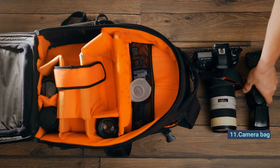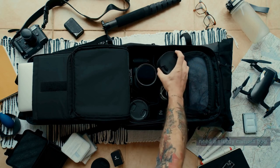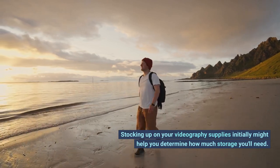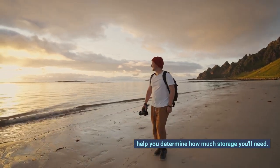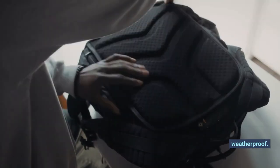Number 11: Camera Bag. To move your videography equipment between jobs, you need a sturdy camera bag. Stocking up on your videography supplies initially might help you determine how much storage you'll need. You need a camera bag that is protective, durable, and weatherproof.